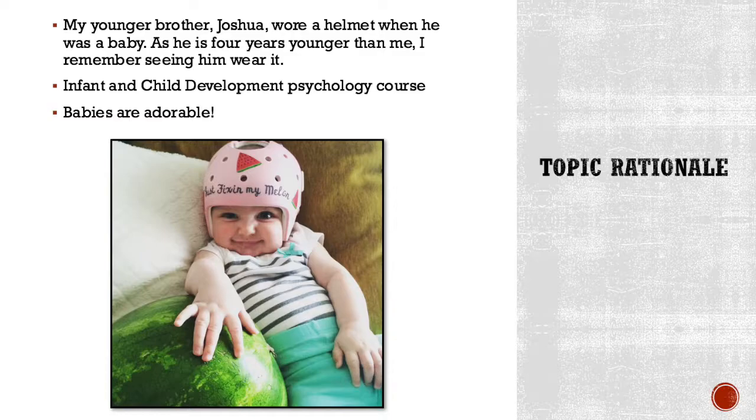I'm currently taking an infant and child development course at the University of Hartford and my instructor brought up cranial helmets and noted that they weren't really all that necessary. I thought they were really prevalent in the orthotics field, so I thought I'd look into it. Also, babies are adorable.